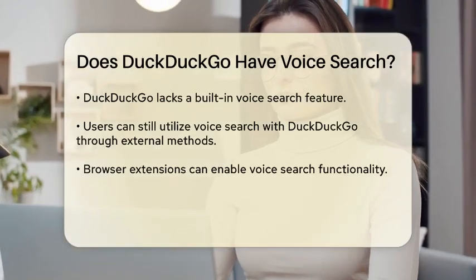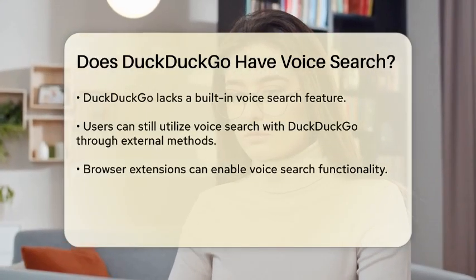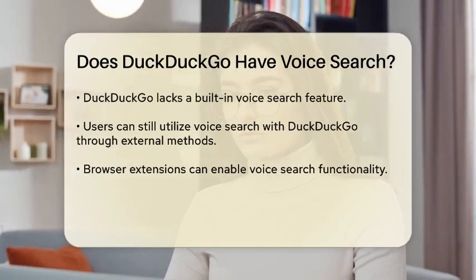Now about voice search. While DuckDuckGo itself does not have a built-in voice search feature, there are ways to use voice search with it.